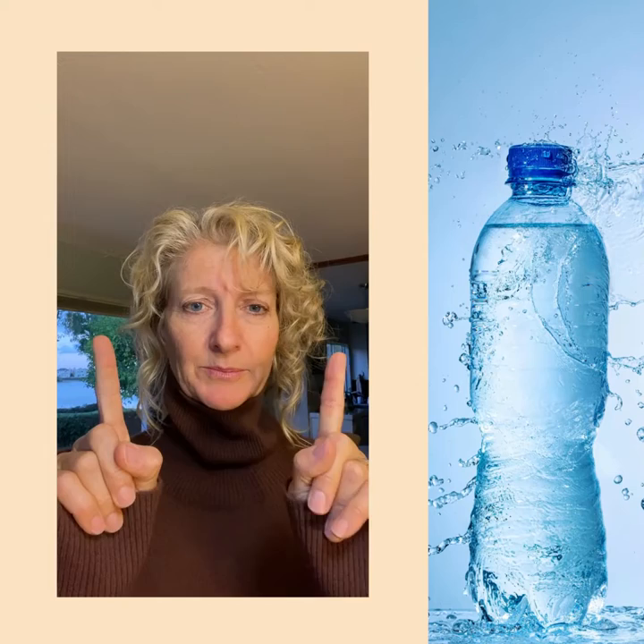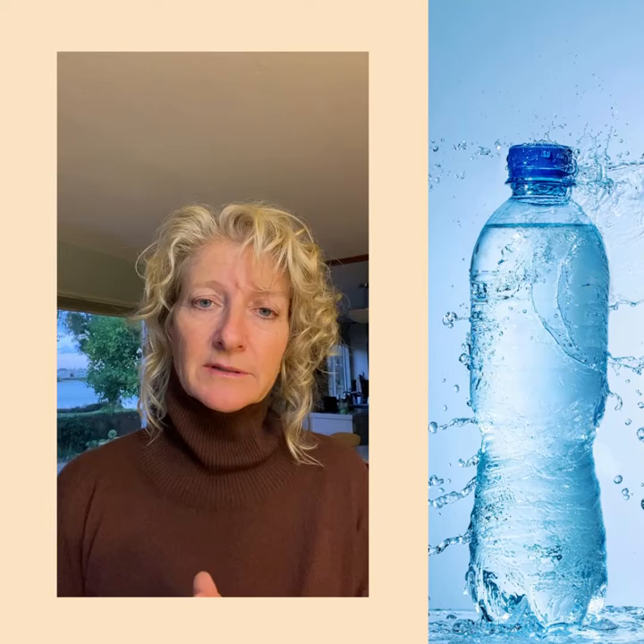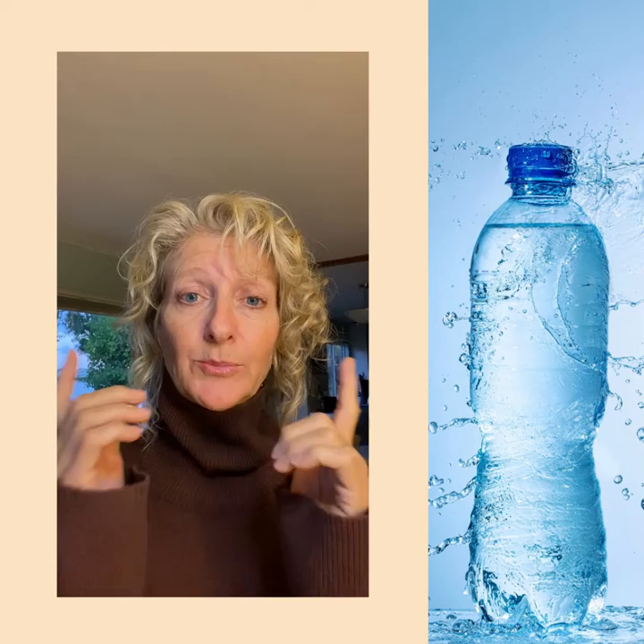Hey everybody, Lori Bishop here from Become Studios, and I'm here to talk about 10 tips that'll help you get ready for your photo shoot. Tip number one: drink a lot of water the day before your shoot, even a couple days before. It's going to keep your skin really clear, it's going to keep your eyes bright, and when you're hydrated you feel really good — and you want to feel good on shoot day.